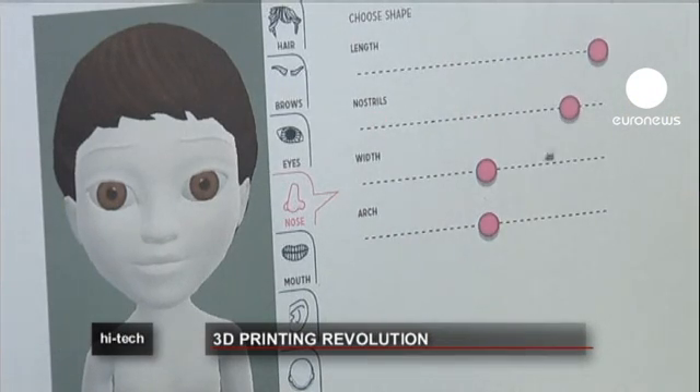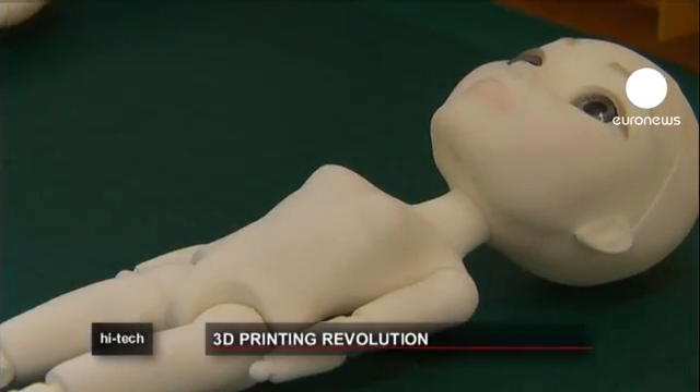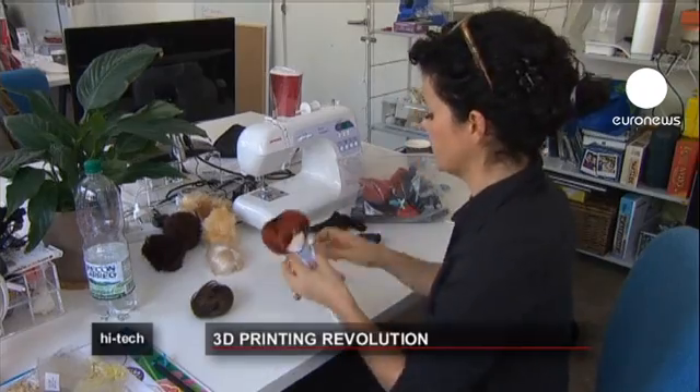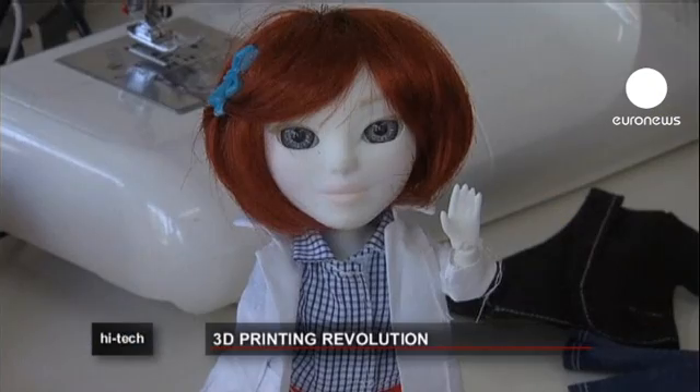In a small unit in East London, Mackie Lab are producing individual dolls. You'd perhaps expect them to be produced in a factory in China, for example, but 3D printing makes it economically possible for them to be made in the UK.